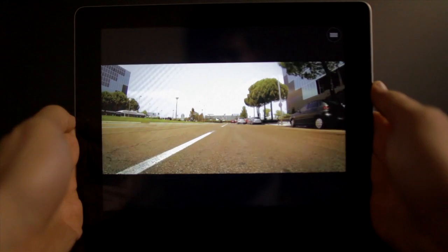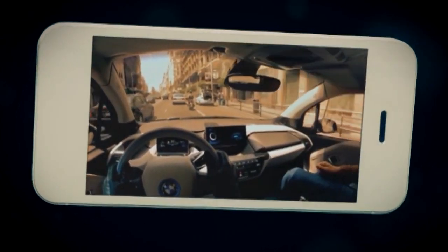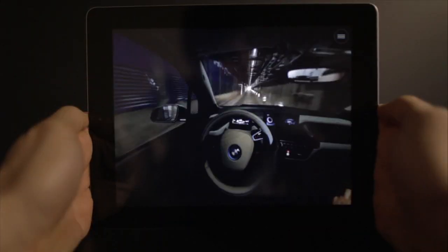Existing at the intersection of gaming, advertising, short films, and mobile innovation, the app utilizes the user's smartphone or tablet and a new OpenGL spherical framework to bring the entire virtual test drive to life in a truly one-of-a-kind experience.